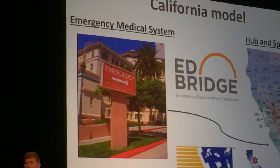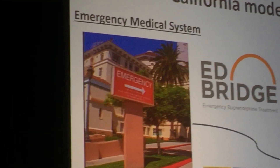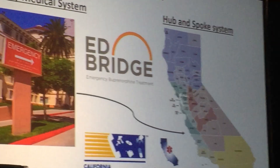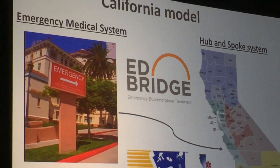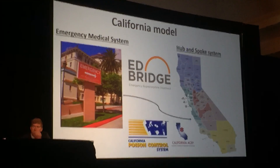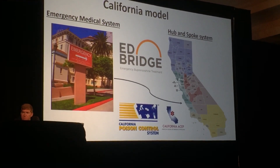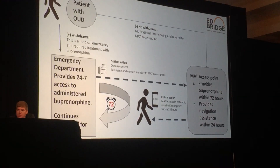The ER doc doesn't need to be an addiction specialist. They know they should be treating with buprenorphine — it's in their prescriptions, they can access it. If they have questions, they pick up the phone and call Poison Control, which tells them the DEA is not going to kick down their door. They give the buprenorphine and then provide a single number or place for the patient to go after discharge.